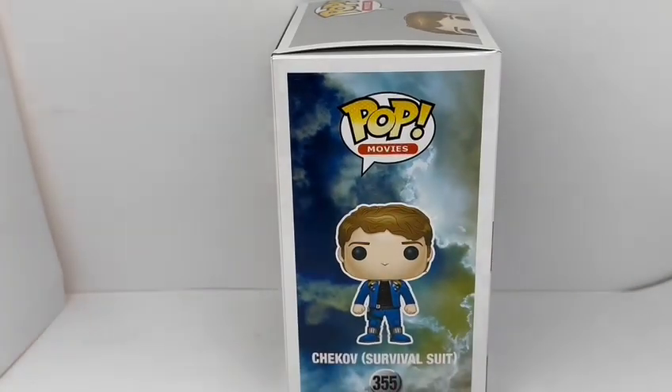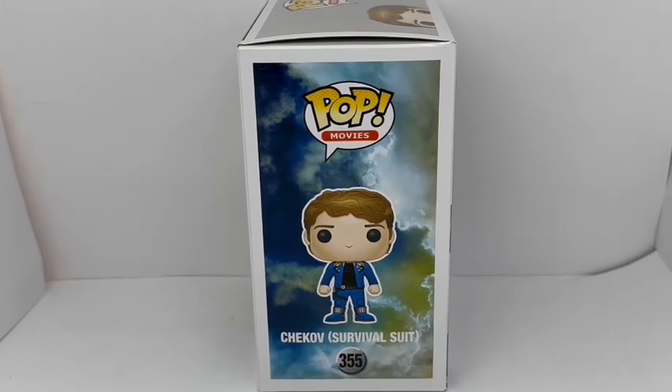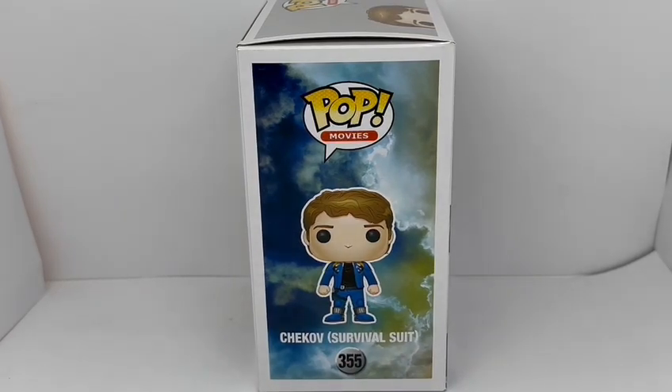On the side of the box, there's a good image of the figure itself. It says Pop Movies, Chekov, survival suit, number 355, and there's the full image of the figure.